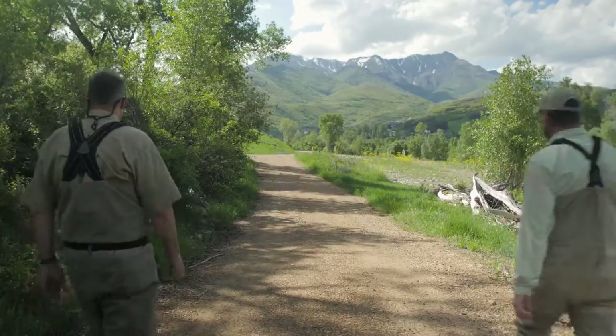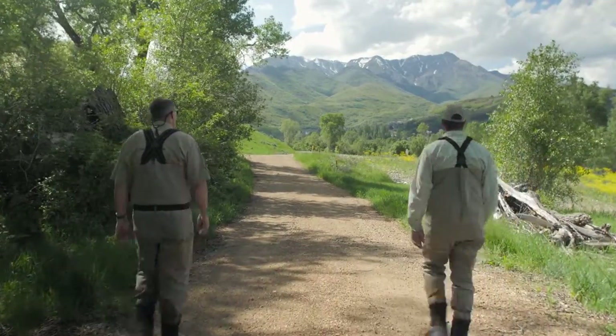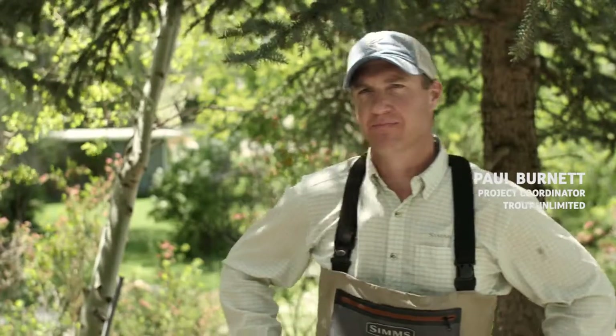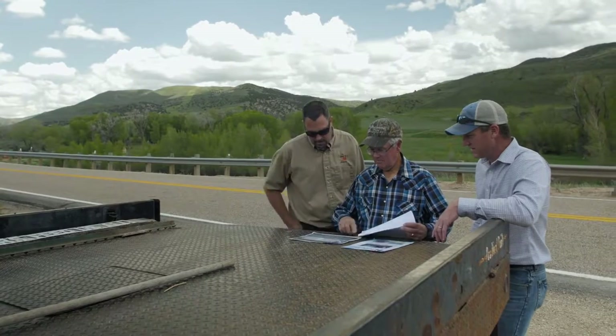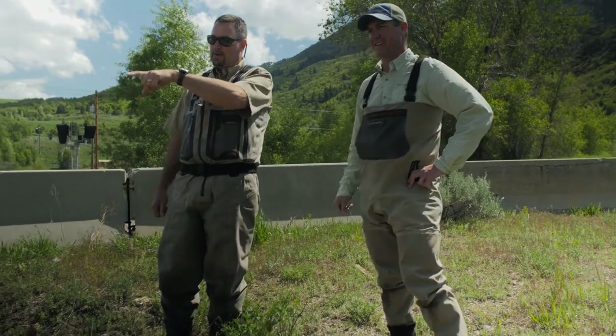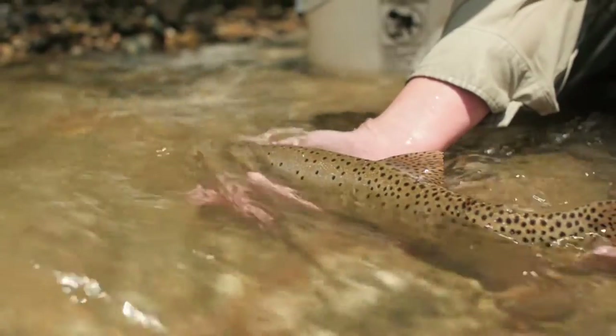It really gives my life and my career a sense of purpose, and I feel like I'm able to provide a benefit for future generations — that my little boy will be able to go out and fish for Bonneville cutthroat trout, and my little girl will have an opportunity to see a bluehead sucker.